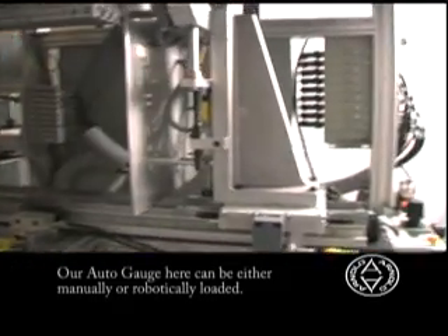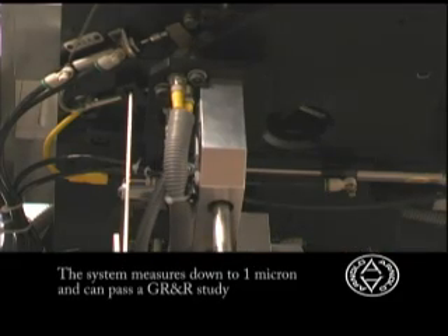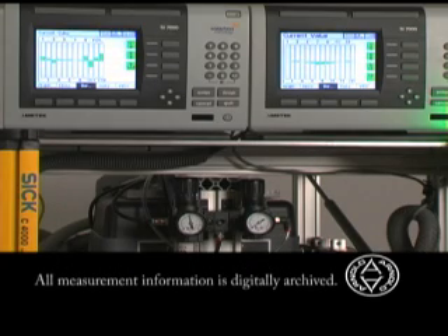Our automatic gauging system featured here can be manually or robotically loaded. The system measures down to 1 micron and can pass a 10% GRNR study, and all measurements are digitally archived.